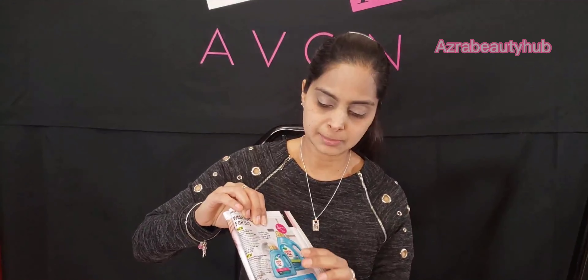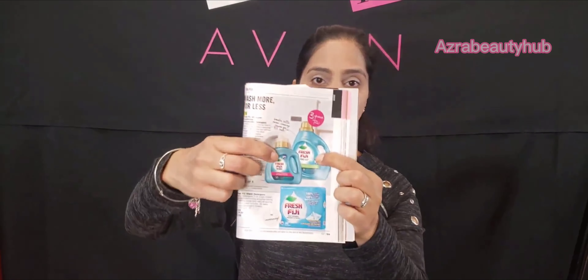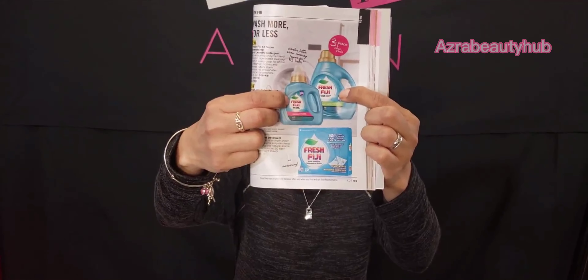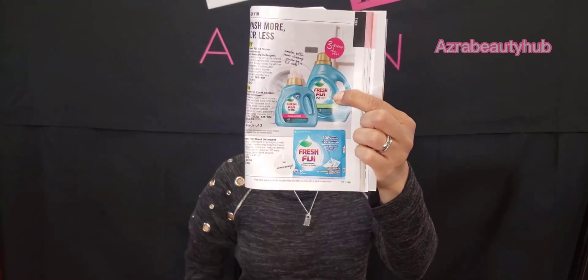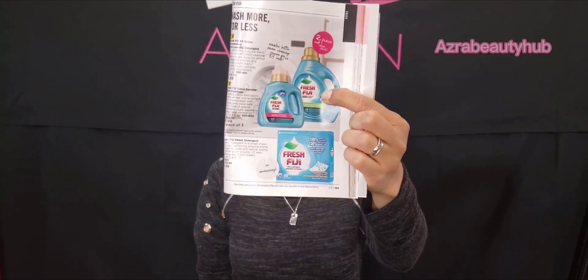And yes, $44.99 might sound expensive, but it's a pack of three — a three-piece value pack. I'm showing this on camera so you can see the small one I showed earlier alongside the three-pack. You can get these products on my website. The next product I ordered for myself is the Calming Lavender Gel Beads, part of the Fresh Fiji collection.